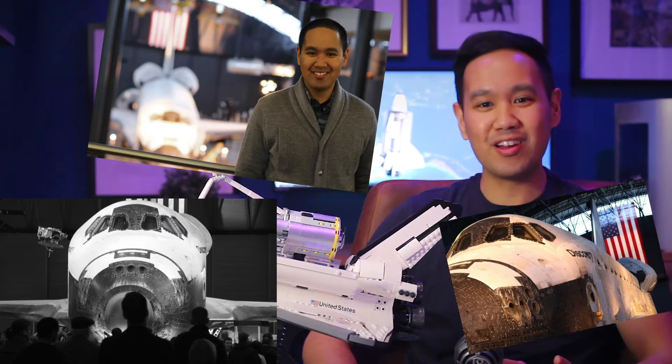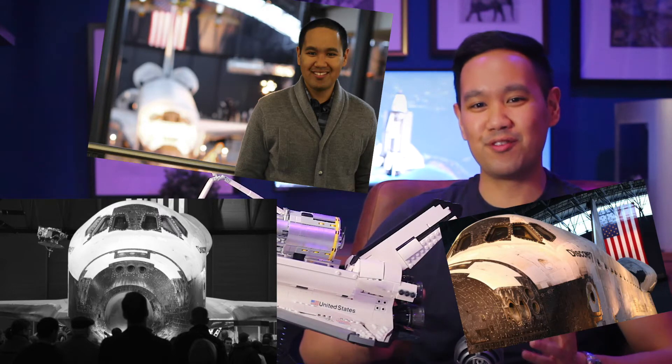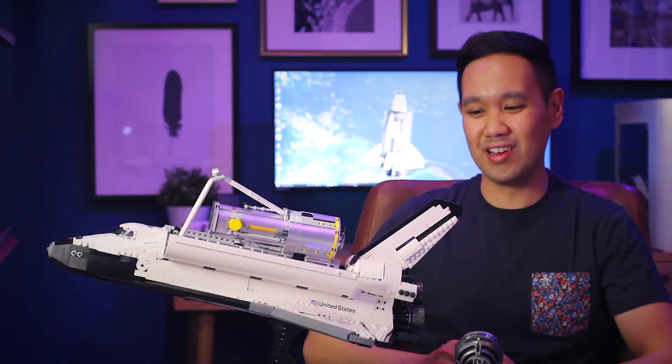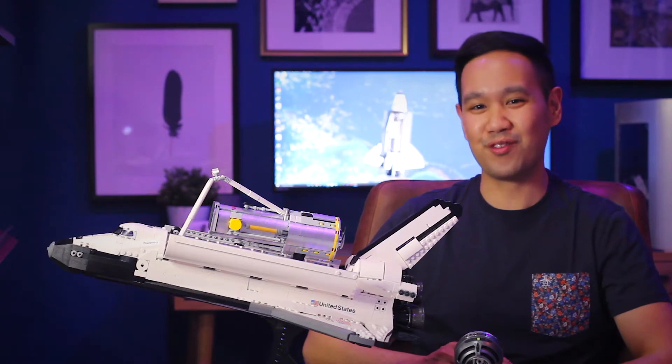So even though it is cool to build something that has a real life significance, building something that I've actually seen in real life and in person is an extra kind of cool factor for me.